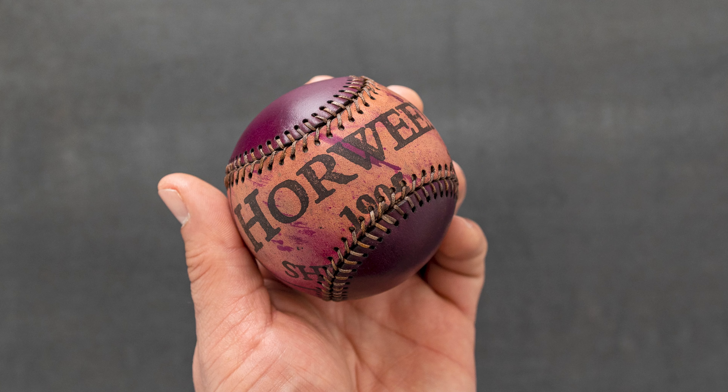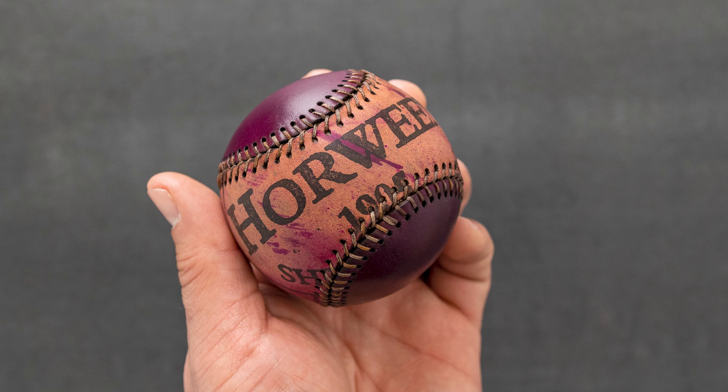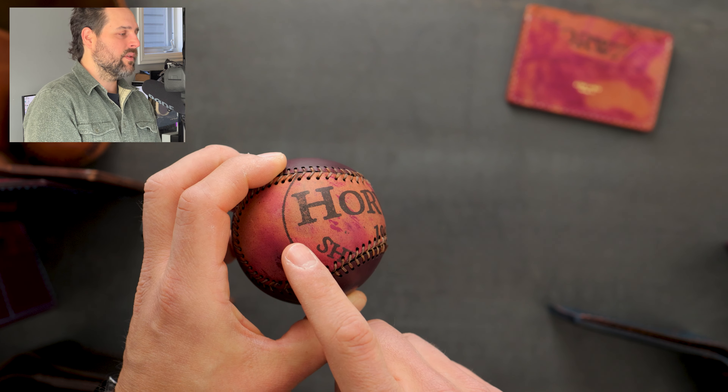There are several shell cordovan baseballs that will be in the batch today. We're going to start off with this one here — this is ultraviolet shell cordovan with reverse ultraviolet shell cordovan, and you can see we really like to cut the ink stamp right into the visible center spot of the baseball.